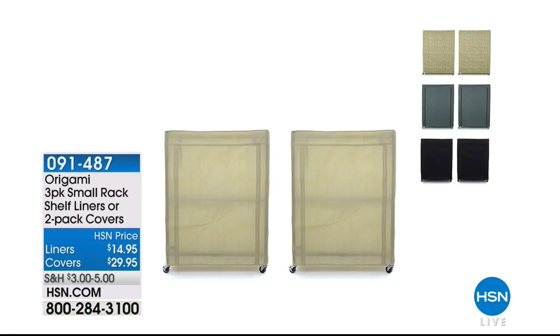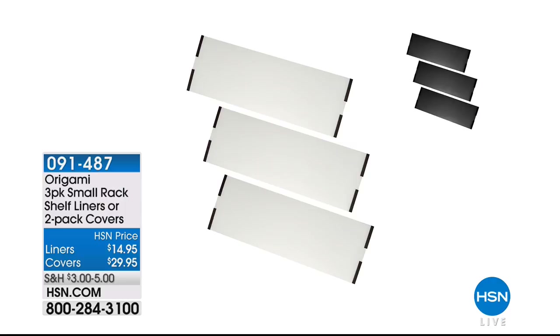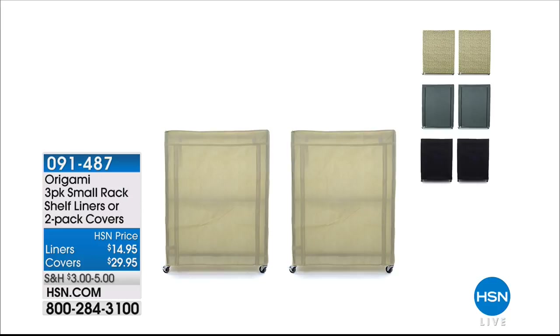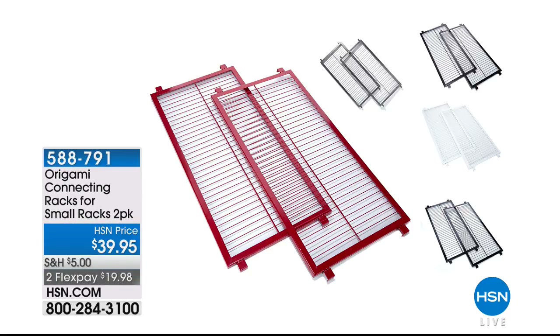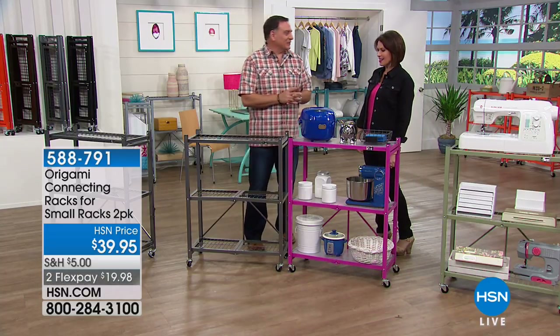Shelf liners are $14.95, the two-pack of covers are $29.95 — just slip right on top. The connectors have been very popular today; they truly make it into a wall unit. You get two connectors at $39.95, two flex payments, and some of the colors coordinate with the racks.